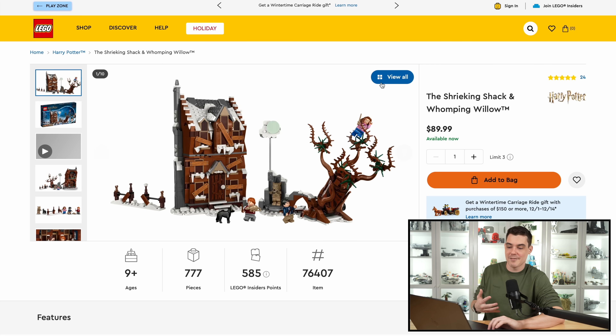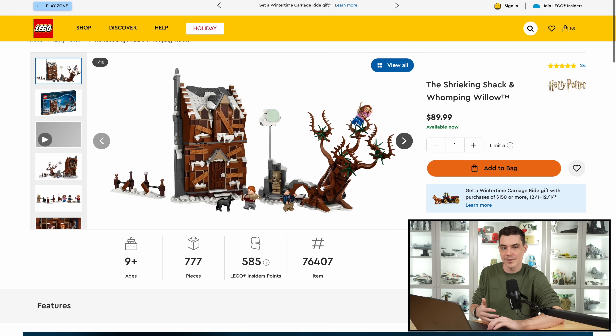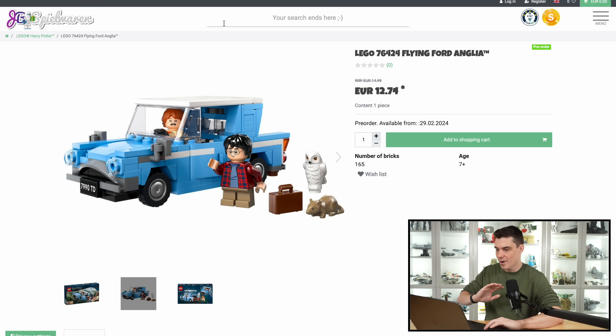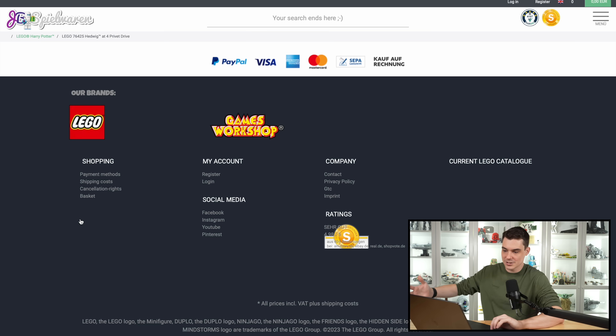And on top of that, they already have the existing train set and the Whomping Willow set on their own, so you can buy those separately and add them in with your Ford if you want to. I think that's a great way to do it, and I think they have really struck gold here with this flying Ford set. Next up, kind of standing on its own as a weird scale set, it's just really a display set at a really cheap price, is the Hedwig at 4 Privet Drive for only $20.